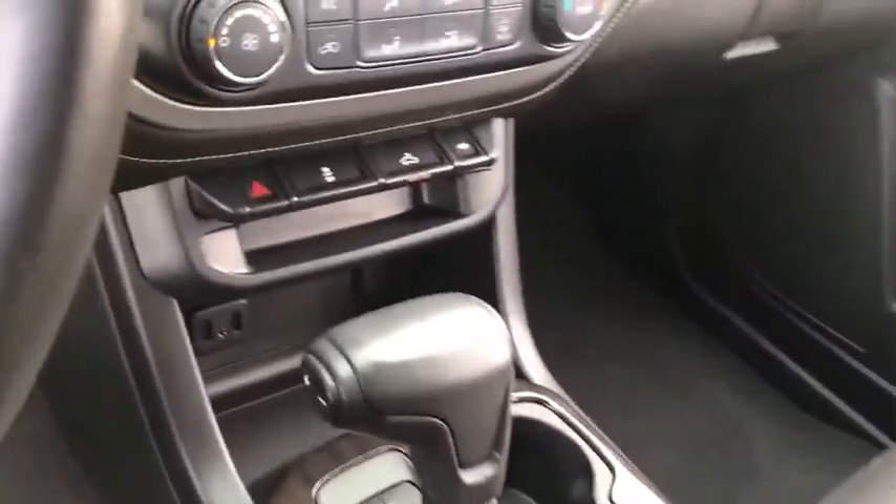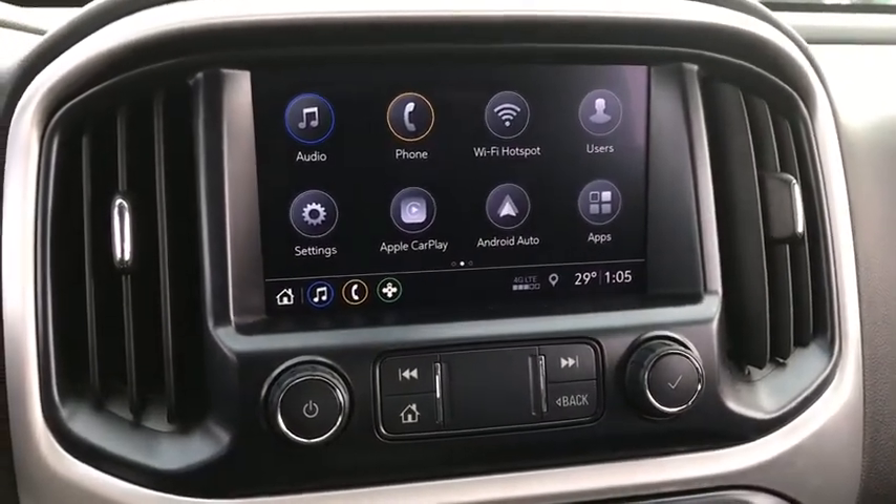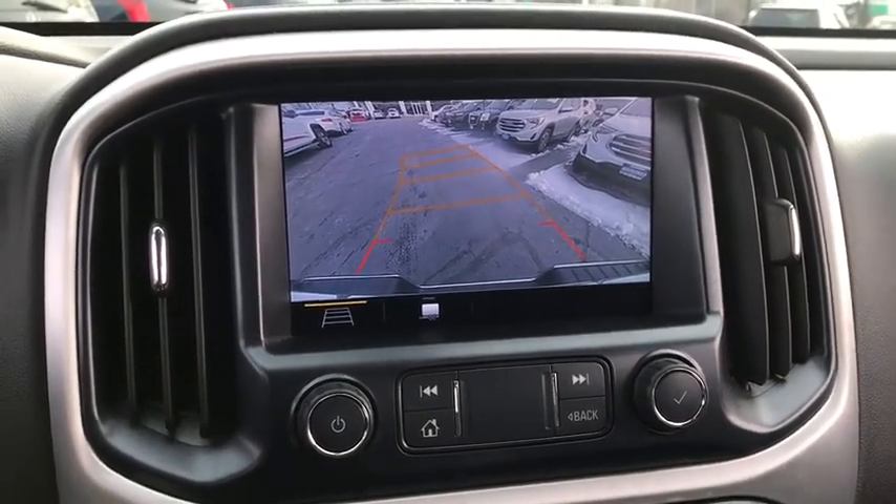Adjustable steering wheel, power steering, four-wheel drive, cruise control, floor mats, four-wheel disc brakes, aluminum wheels, auto-dimming rearview mirror, AM-FM stereo radio, rear defrost, security system.